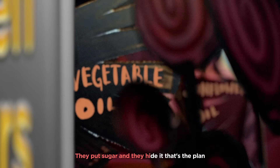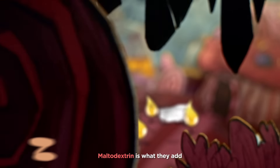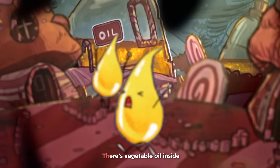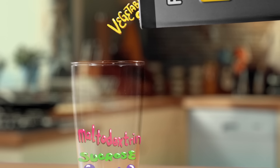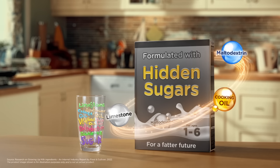They put sugar and hide it — that's the plan. Maltodextrin is what they add. Hidden nasties such as sugar in the form of maltodextrin, vegetable oil, and calcium from limestone shouldn't be in children's formula milk.